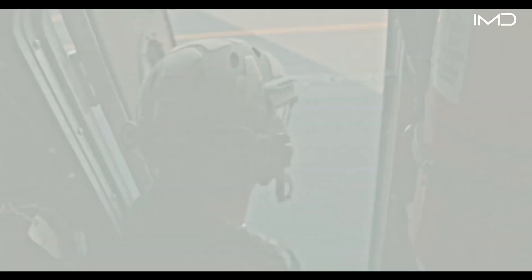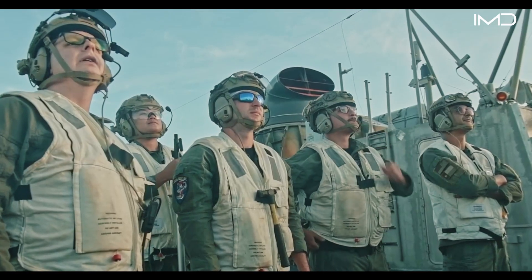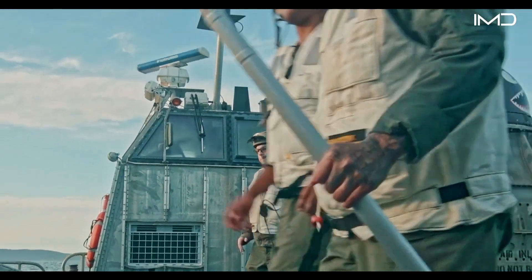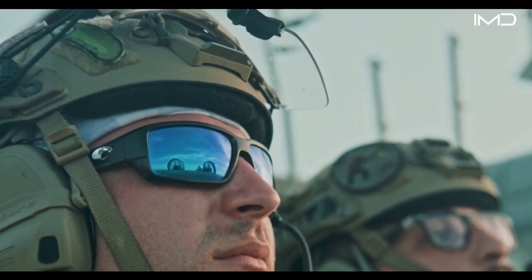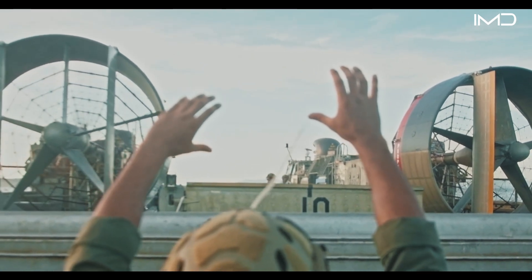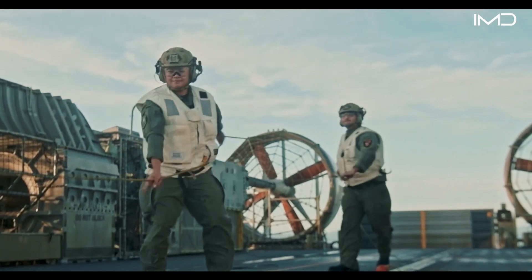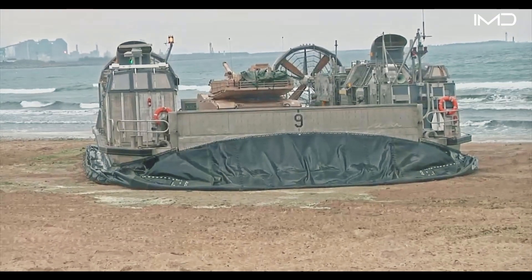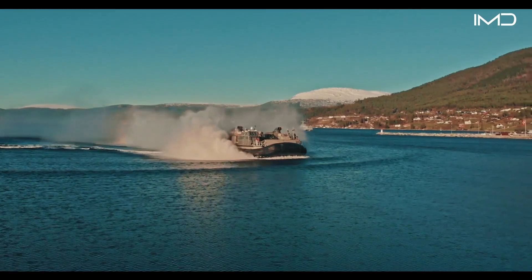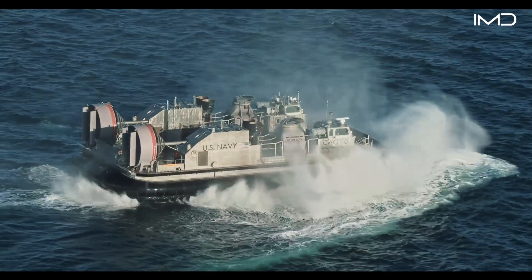Each LCAC is operated by a compact crew of five, including a craft master, engineer, navigator, and two deck crew members working in tight coordination to handle both sea and shore operations. LCAC crews receive specialized training in simulators and aboard live craft to execute precision landings, operate under combat conditions, and maintain control in unpredictable environments. Crews master advanced maneuvers that enable rapid, seamless transitions from open ocean to hostile beaches, navigating sharp turns, sudden stops, and tight landings under intense pressure.